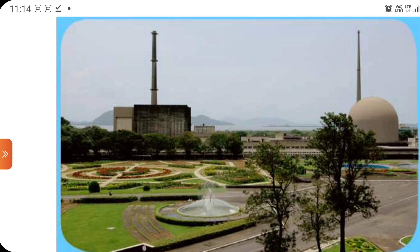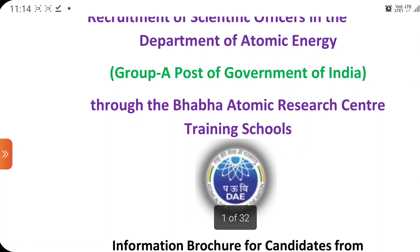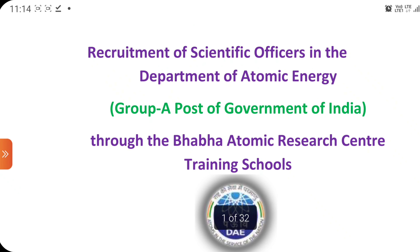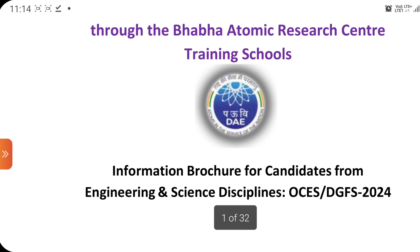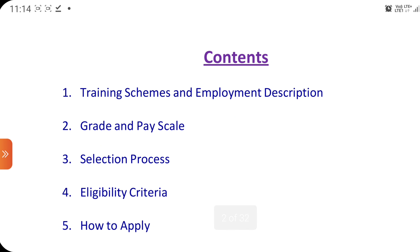You can see through the reactor and Dhruva reactor. It is a very good opportunity for all engineering students as well as science background students to come into the sector of BARC in the research and development sector.